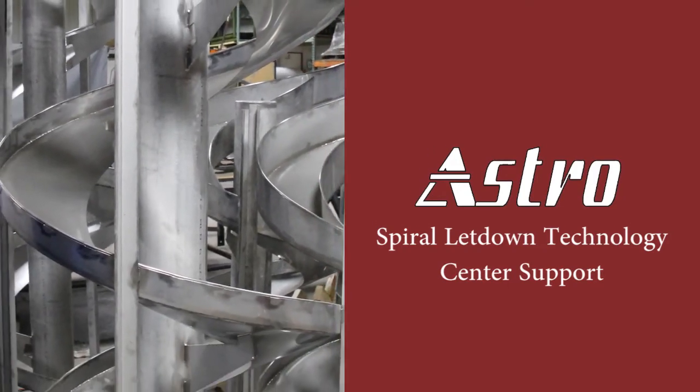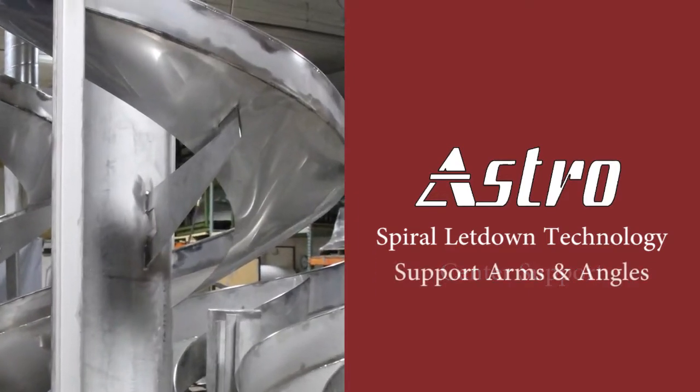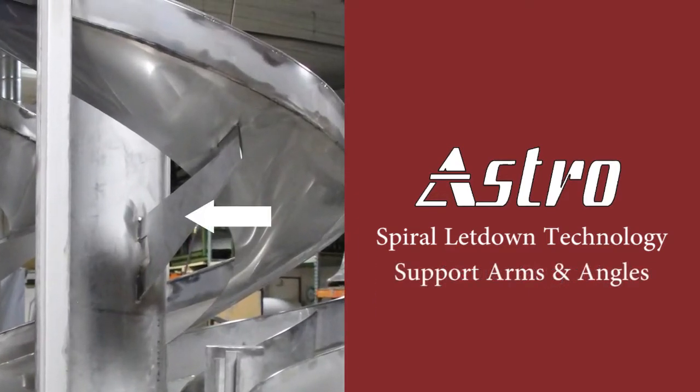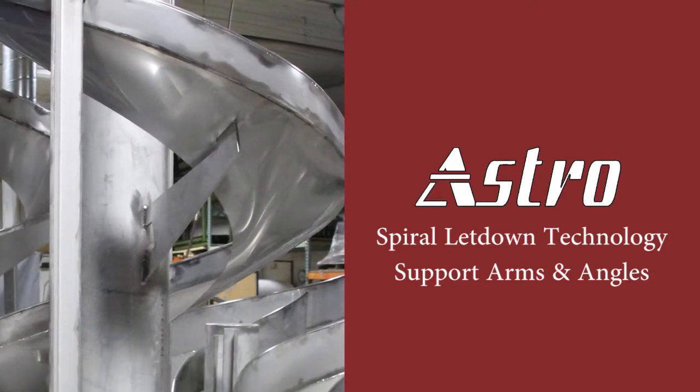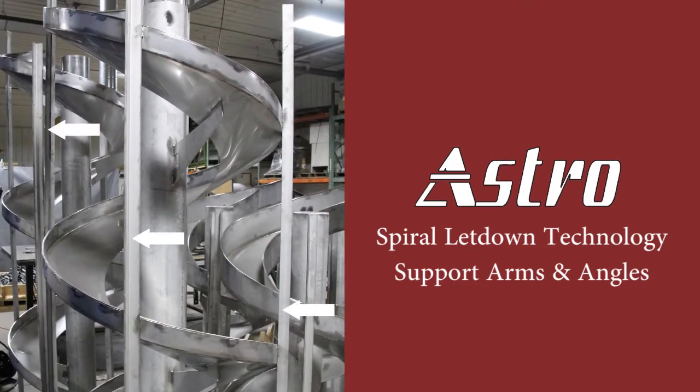Generally, the taller the spiral, the more support that is required. Support arms are used to support the spiral to the center tube. We can also provide support angles on the Odevis spiral for added strength.